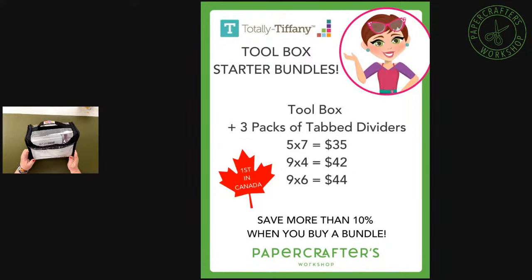Toolboxes plus three packs of tab dividers: the 5x7 starter bundle is $35, the 9x4 is $42, and that big mama 9x6 is $44. You can get the toolboxes by themselves or get this great starter bundle with the tab dividers as well.